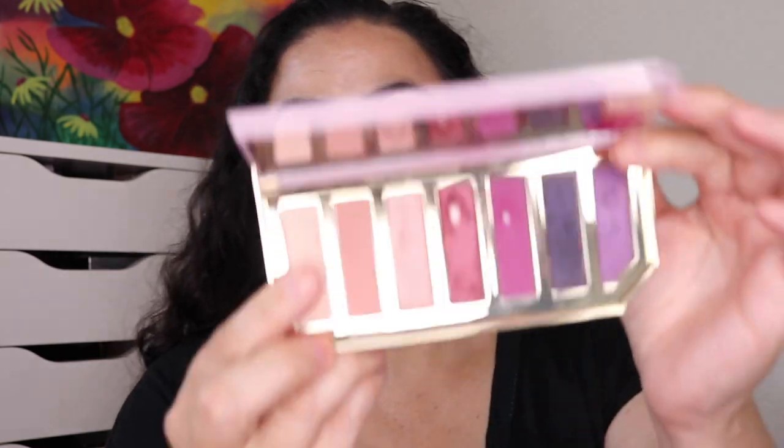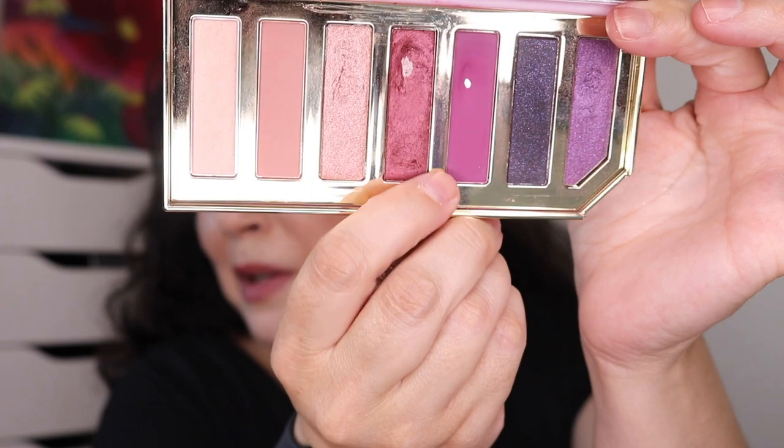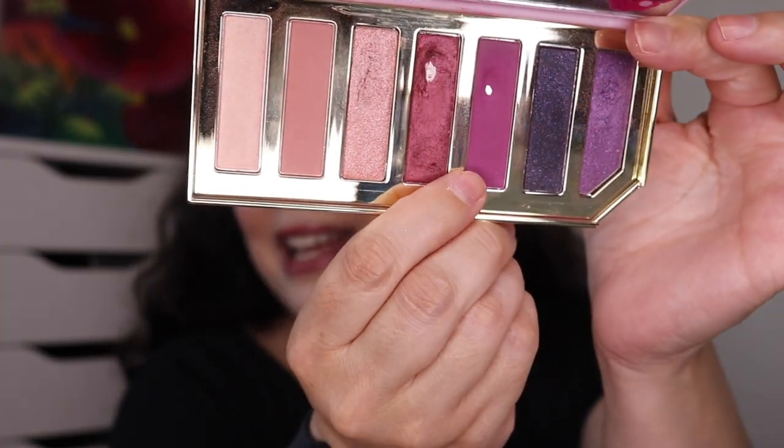Next came from my Too Faced Razzle Dazzle Berry palette, and in this one I hit pan in the shade Boysenberry, which is this matte purple shade right here. It's a tiny pan, but hey, tiny pans still count!